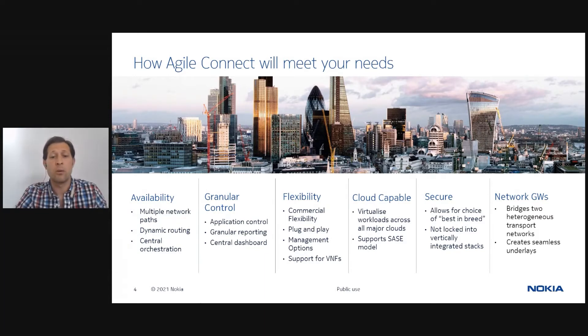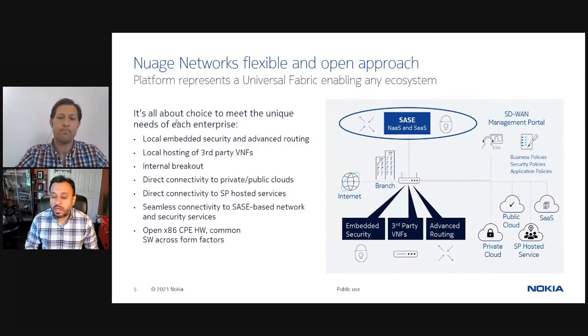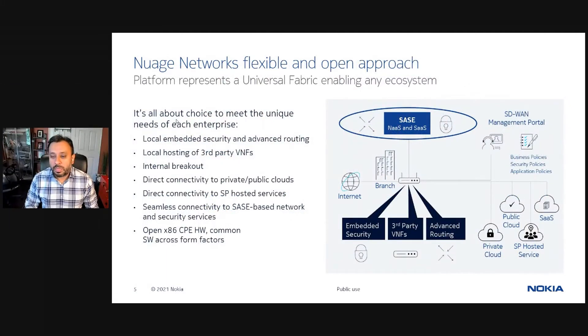I'd now like to hand over to Saurabh, who will introduce Nuage's approach to SASE. Thank you, Scott. Let me start off by talking a little bit about Nuage's origins as well as the technology.